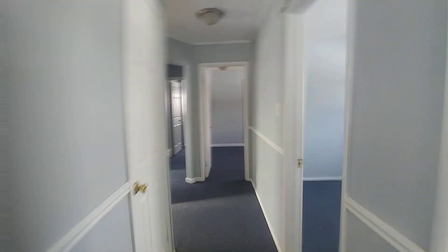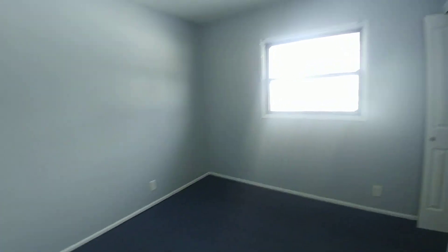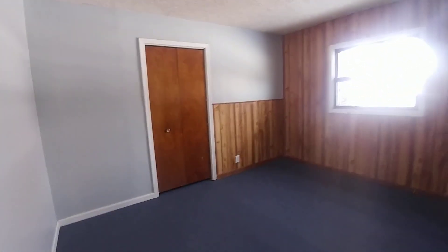Down the hall we have bedroom number one. And bedroom number two.